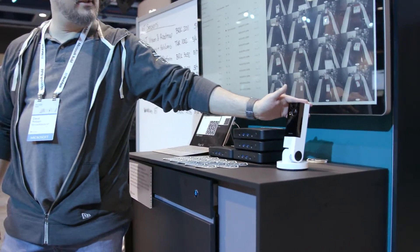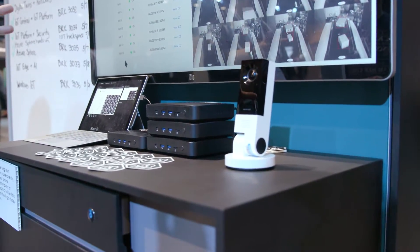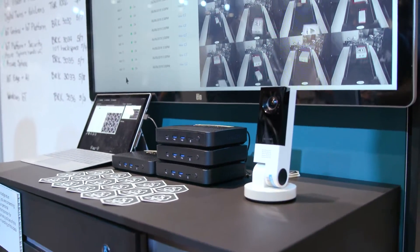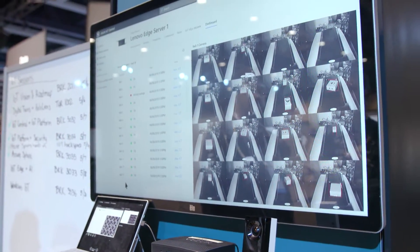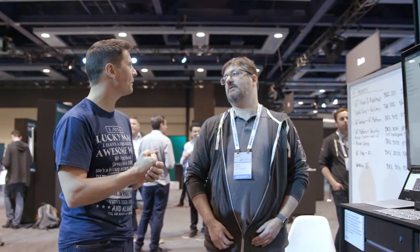We also have another thing we're featuring — the custom vision AI camera, which has been generating a lot of excitement. This is a product that actually runs IoT Edge locally. That's the dev kit, and it's running Azure IoT Edge. You can build your own cognitive service vision model, export it, and have it run on the camera to do fancy things with images.